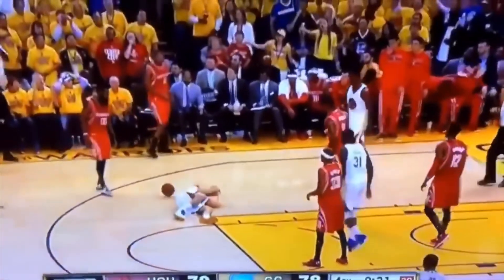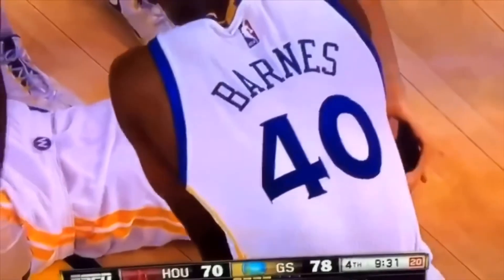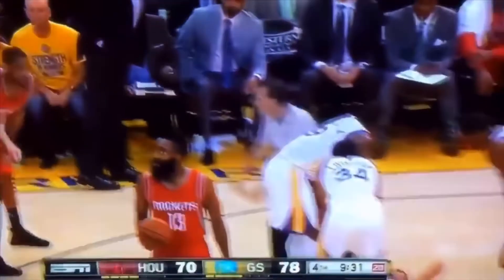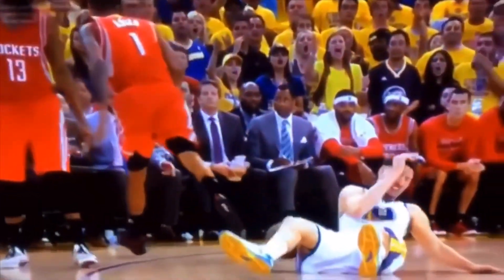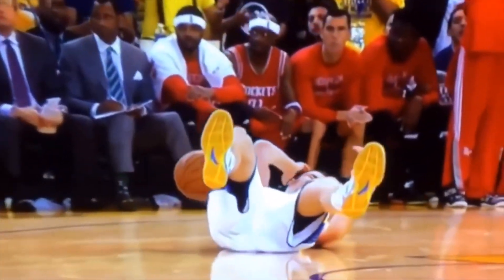Thompson draws the foul on Ariza — got hit in the head. Thompson's shaking up. That's a tough play. A hard blow to the head. We'll see if they go through some of the same protocol to make sure Thompson doesn't have a concussion. That is a hard, direct hit. It was a nasty knee right to Klay Thompson — horrible, that was a bad one.